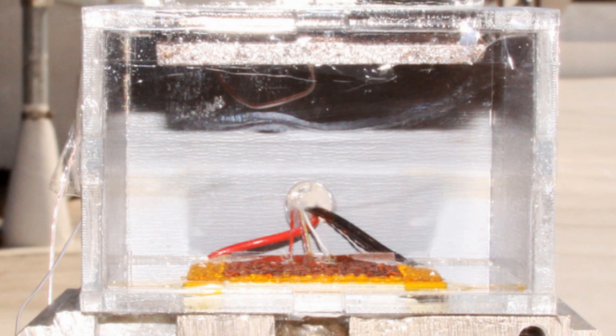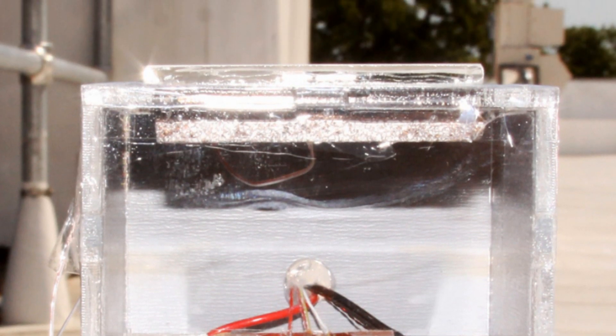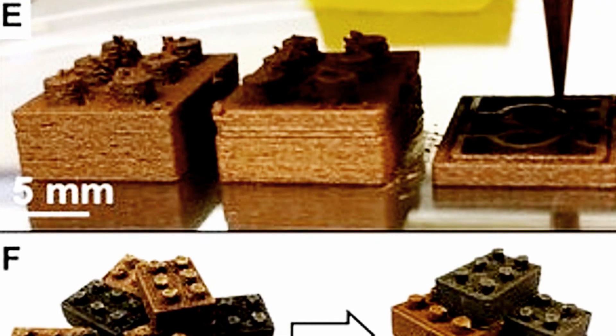The paper on the water harvester is published in the journal Science. Next up, engineers at Northwestern University have developed a new form of 3D printing that can produce objects out of lunar and Martian materials.